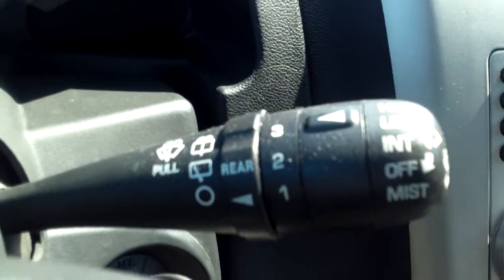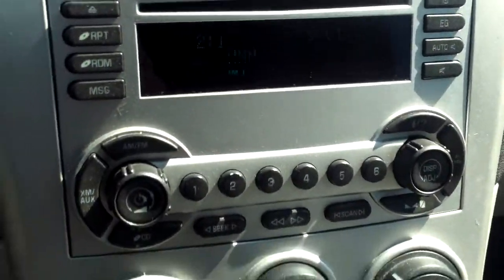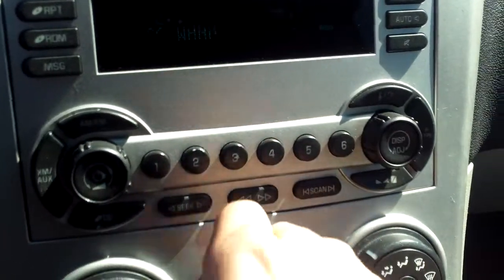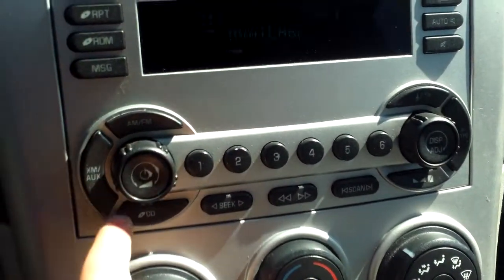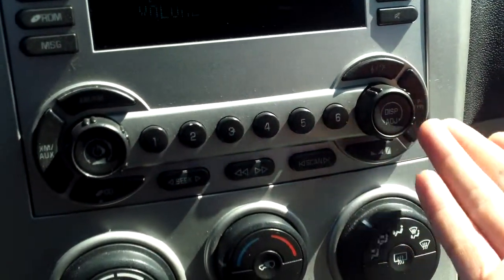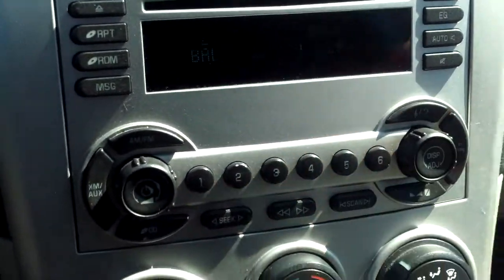Over here on the right we'll see our windshield wipers. We do have our CD player right here, with all of our controls for your presets, your volume, and switching different sources — AM, FM, XM, and CD. Over here you have your display, your bass settings, and your balance.